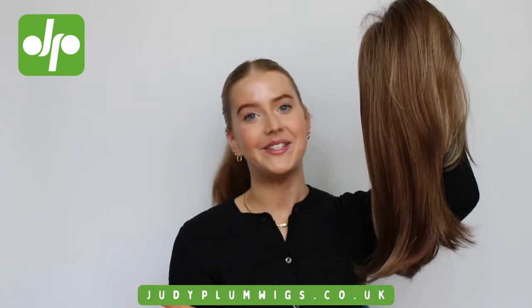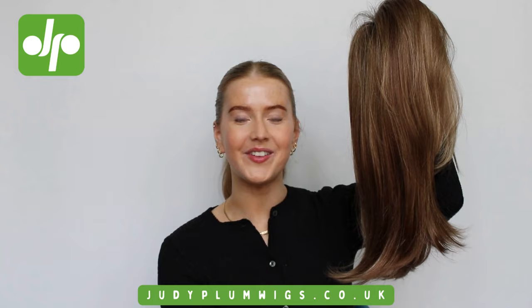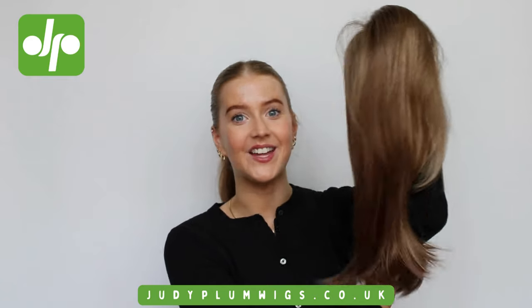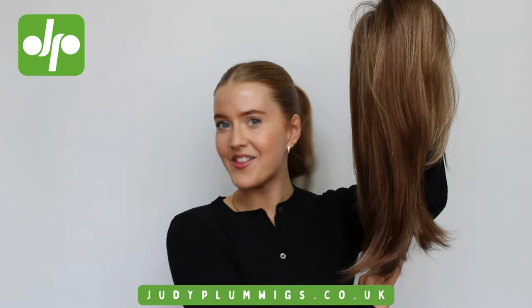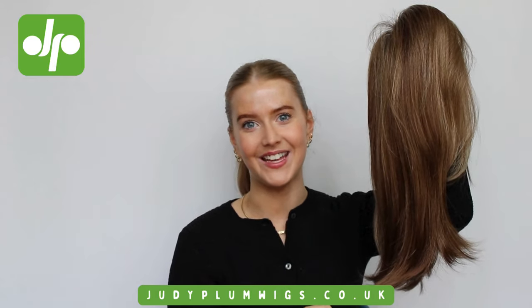Unfortunately, as she is a petite size wig, she does not fit me. Like all of our other videos, I will be showing you this gorgeous style on one of our mannequin heads rather than my own head, but hopefully you will still be able to get a really good idea of what she looks like.